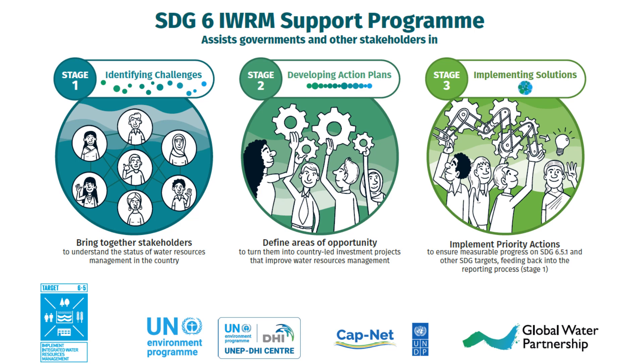The support programme has three stages: Stage 1, Identifying Challenges; Stage 2, Developing Action Plans; and Stage 3, Implementing Solutions. More information on each of these stages will be presented in the next slides.